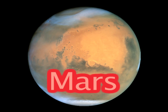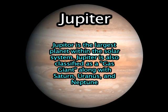And there is your red Mars. Did you know that Jupiter is the largest planet within the solar system? Jupiter is also classified as a gas giant along with Saturn, Uranus, and Neptune.